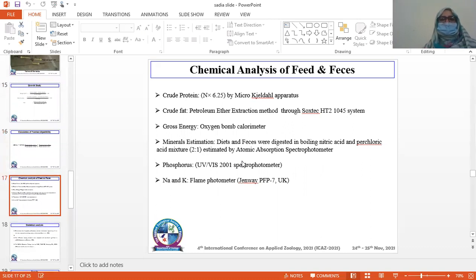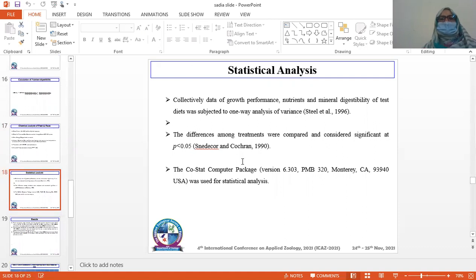Chemical analysis of feed and feces: Crude protein was determined by the micro-Kjeldahl method. The petroleum ether extraction method was used to determine crude fat using a Soxhlet apparatus. Crude energy was determined using an oxygen bomb calorimeter. Feed and feces were digested in a nitric acid and perchloric acid mixture at a 1:1 ratio, through which minerals were estimated by atomic absorption spectrophotometer. Phosphorus was estimated by spectrophotometer and sodium and potassium were determined by flame photometer. Statistical analysis was subjected to one-way analysis of variance. Differences among treatments were considered significant at probability less than 0.05, and the MSTAT-C package was used for statistical analysis.